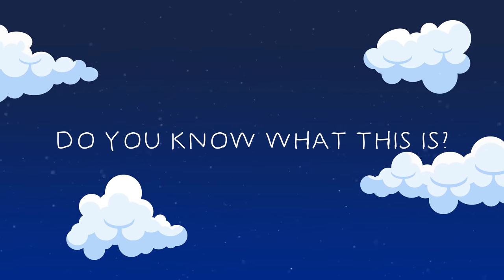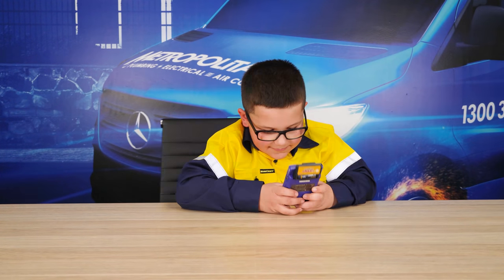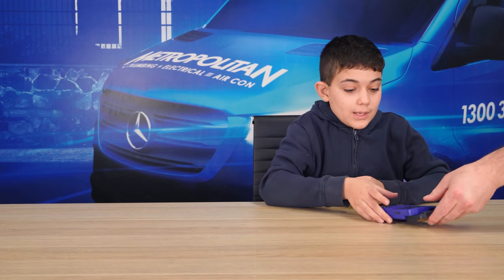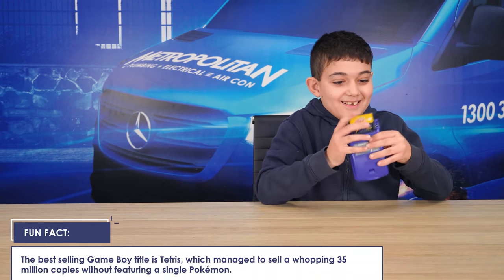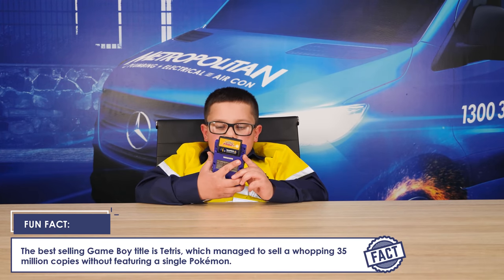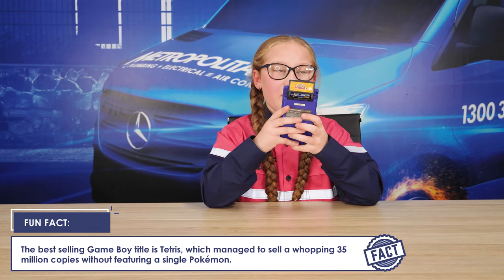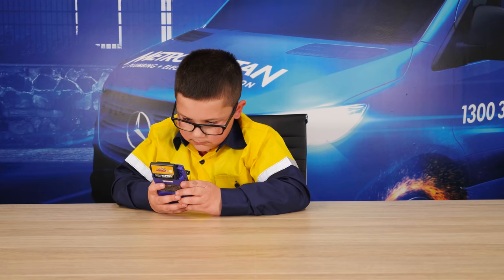Last one. Do you know what this is? Game Boy Color. I get it. Nice work. I know what it is. It's a thing where you play games. You got it. Is it a video game? Yep. It's called a Game Boy. Can you play it? Yeah.